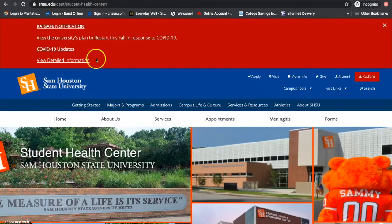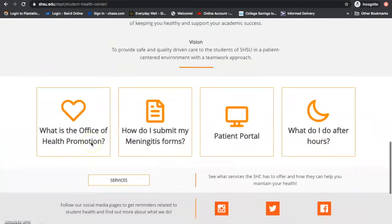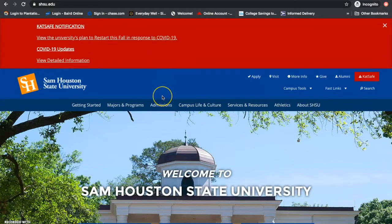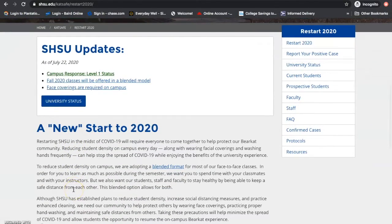If it is recommended that you see a medical provider, or you want to discuss your questions with someone in person, you can call the Student Health Center at 294-1805. To stay up-to-date on the latest COVID-19 updates at SHSU, including information about fall course format and the face covering requirement, be sure to check the COVID-19 page on the SHSU website frequently.